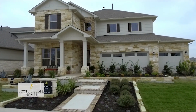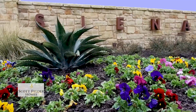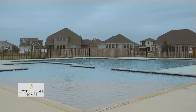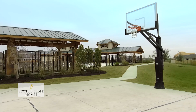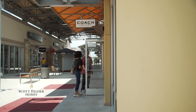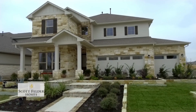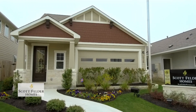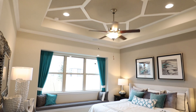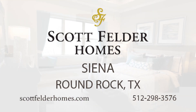Looking for a charming community with abundant amenities plus easy access to Austin? Located in Round Rock, Siena offers exciting amenities including a pool, play fields, pavilion, and hike and bike trails for you and your family. Residents enjoy convenient access to Austin shopping and dining, in addition to plenty of local entertainment. Scott Felder Homes is offering new home designs priced from the $200s in Siena. With innovative architecture, 14-time Home Builder of the Year Scott Felder Homes continues to be the area leader in building the right home for you. Visit Scott Felder Homes at Siena today.